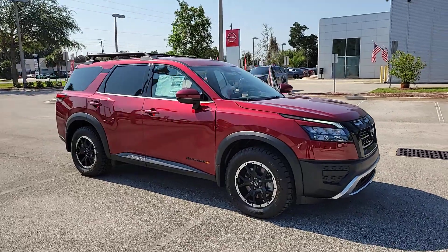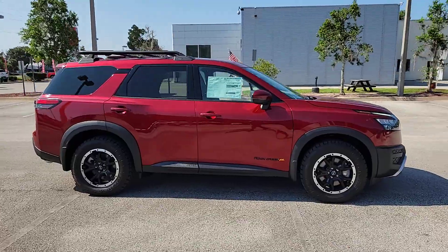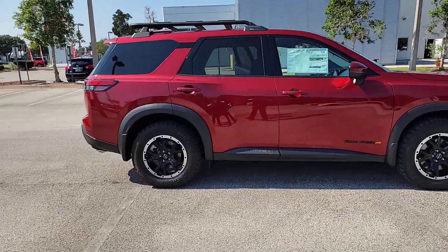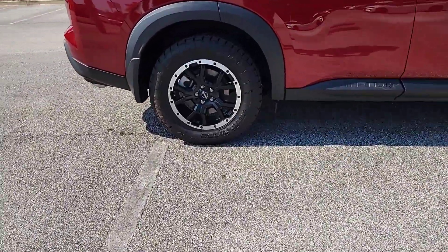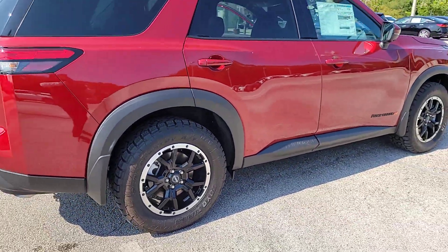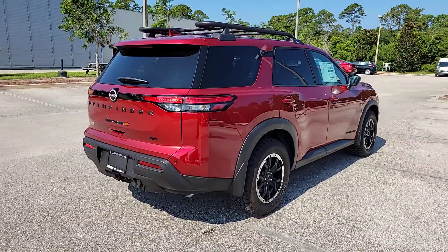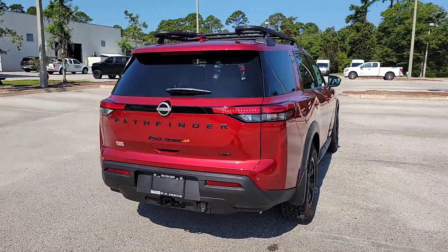Get into the 2023 Nissan Pathfinder. Rise to the challenge in style in this handsome Pathfinder. This three-row SUV offers standard driver assist safety features, impressive towing ability, thoughtful family-focused amenities, and a smooth, quiet ride. These are just some of the great options this vehicle comes with.